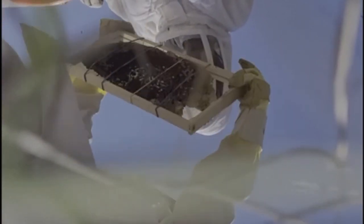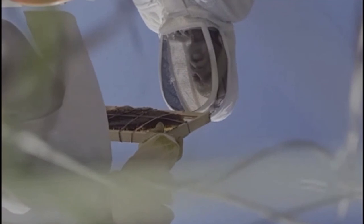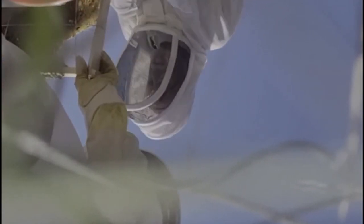You might wonder whether putting pieces of comb into a frame and holding them in place with rubber bands is going to work — and you'd be right to wonder that. We have found that sometimes it does. Sometimes the bees are able to incorporate it into the frame — they attach it to the sides and to the top and bottom. Sometimes it doesn't. It helps to give them a starter strip at the top, but at least we tried and we'll see how it goes.